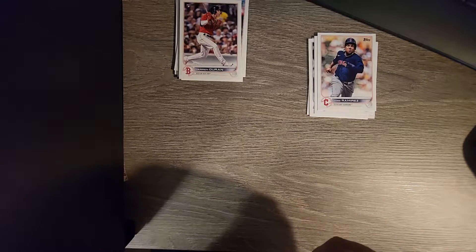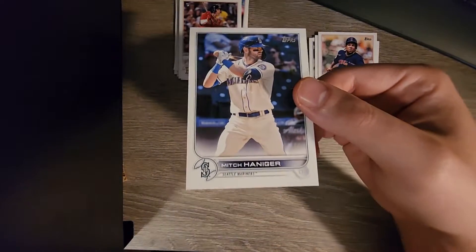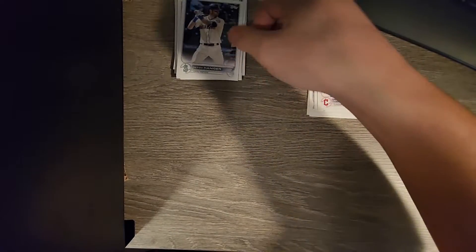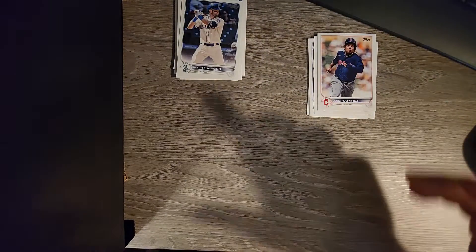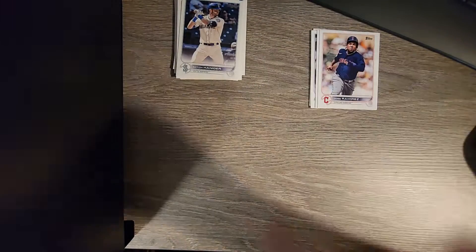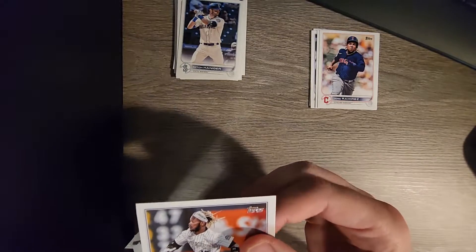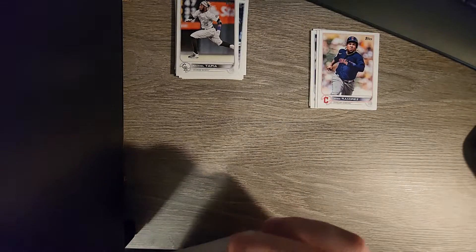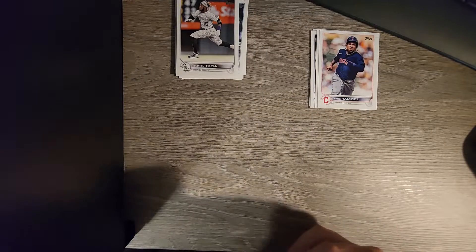Between all these sets I got another Mitch Haniger card - that's insane. If you didn't see my Series 2 video, spoiler - I got two of his cards in the Stars of MLB holographic thing. Raymel Tapia. I just think that's funny that I got another one. Gotta complete my Mitch Haniger collection.